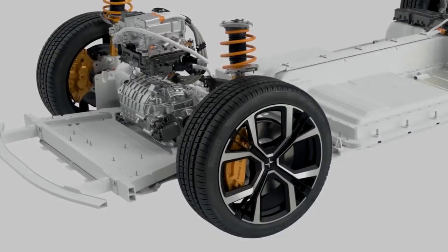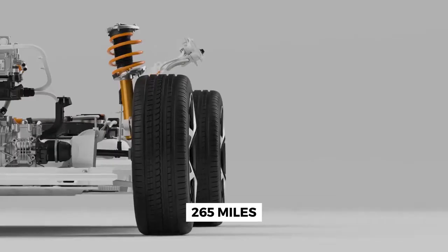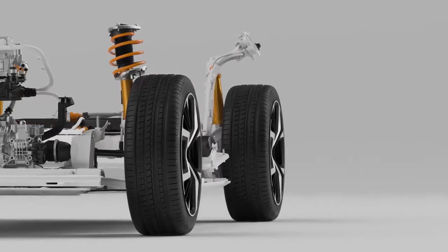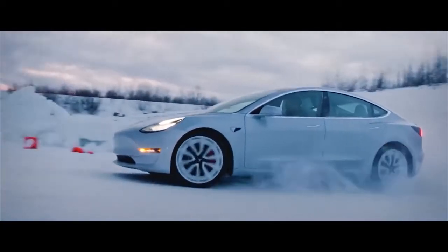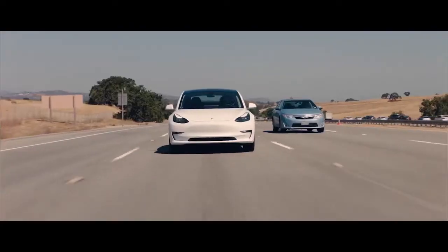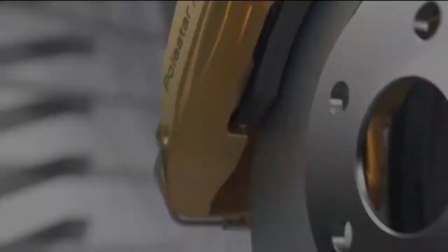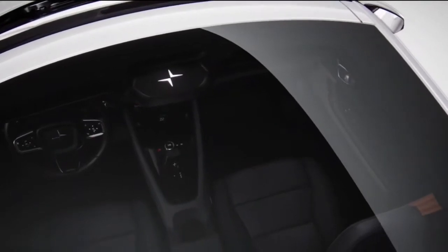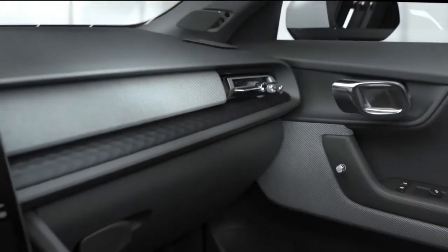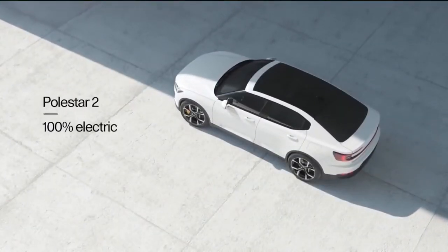The new Polestar 2 single-motor front-wheel drive offers a lower price and an estimated range of 265 miles, which is better than what Polestar had earlier suggested. Compared to the Tesla Model 3, which is one of the highest-selling cars in its category, the single-motor Polestar 2 driving range is two miles over the current Tesla Model 3 at 263 miles. While Polestar lacks the brand recognition of Tesla, it makes up for it with its unique styling.